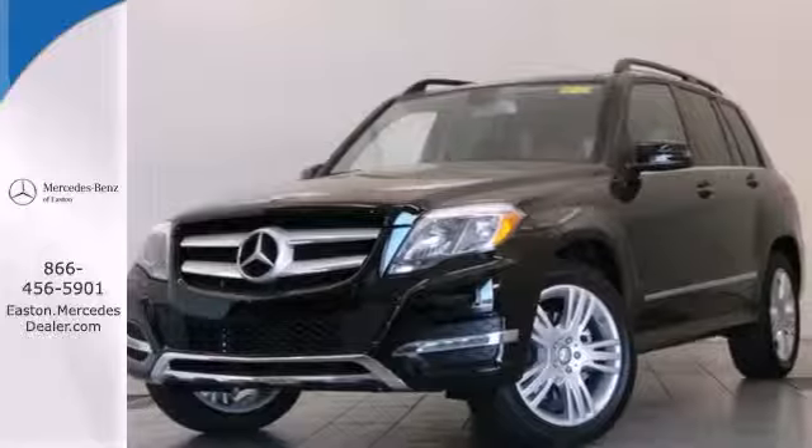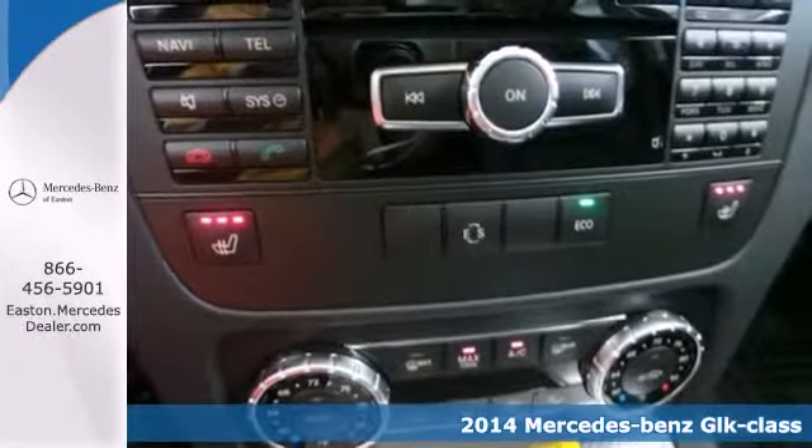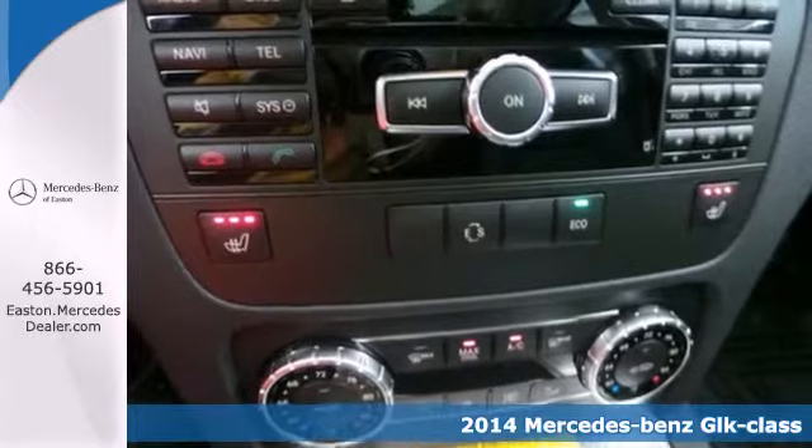Click the link below to schedule a test drive. It's a 2014 Mercedes-Benz GLK class. It's time for adventure.